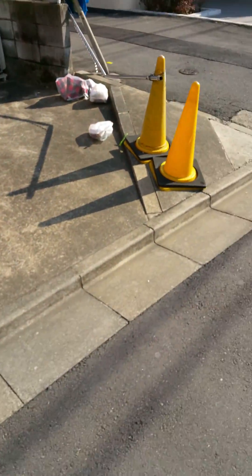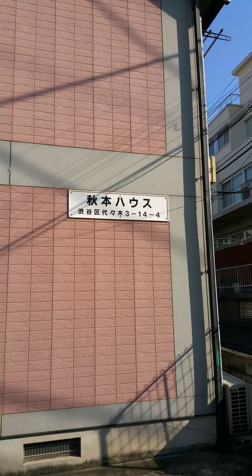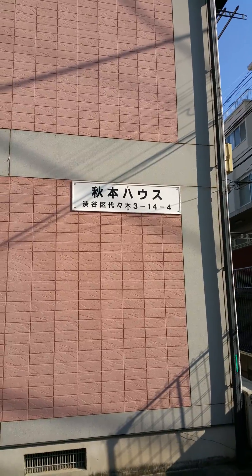The first one over there is 'aki,' which means fall. The second one is 'hon' — it can mean different things. By itself it just means a book, but if you put 'ni' in front of it, it means Japan.